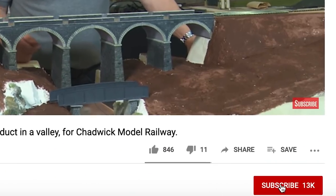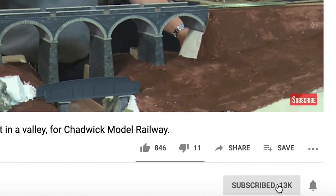So what I thought I'd do in this video is try to explain the differences between them and the differences between scale and gauge. I'd appreciate it if you subscribe to this channel, and if you click the little bell icon then you'll get a notification every time one of my videos is released.